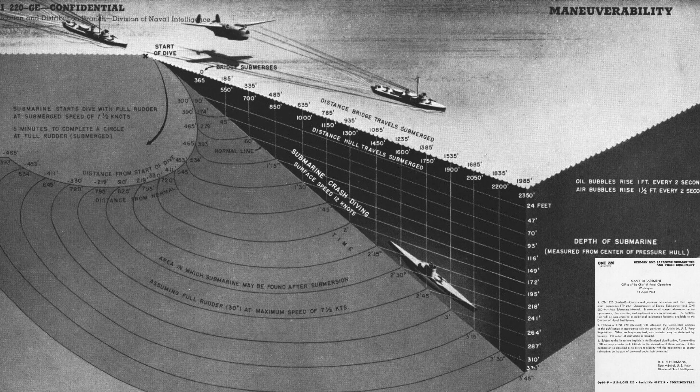This 3D chart outlines the path taken by a submarine in an emergency crash dive. The vertical axis is the depth of the center of the submarine's pressure hull from surface to 333 feet; the horizontal axis is the distance of the submarine's bridge travel from 0 to 1,985 feet. The crash dive sequence starts at time zero. 30 seconds later the bridge is submerged. After another 15 seconds, the pressure hull center is at 47 feet — within the lethal range of a hull-straddling depth charge. 15 seconds after that, the pressure hull is at 70 feet, outside the lethal range. This assumes the submarine takes a straight course.